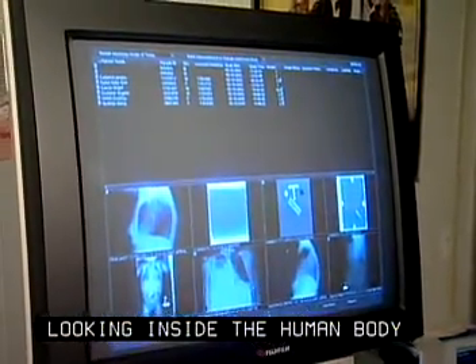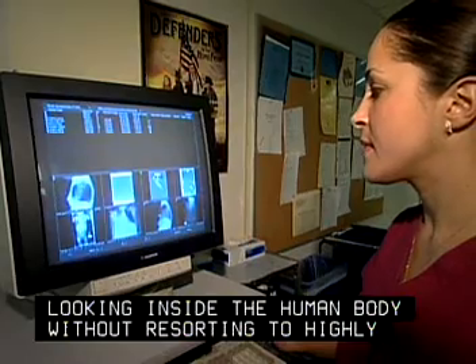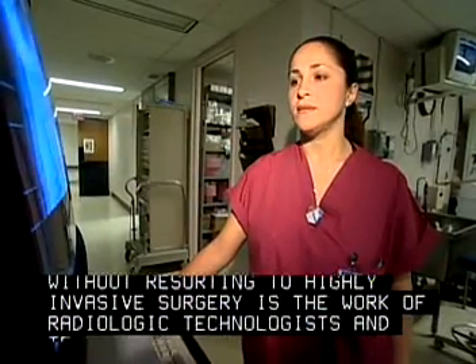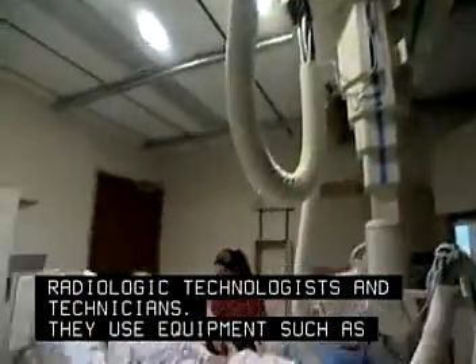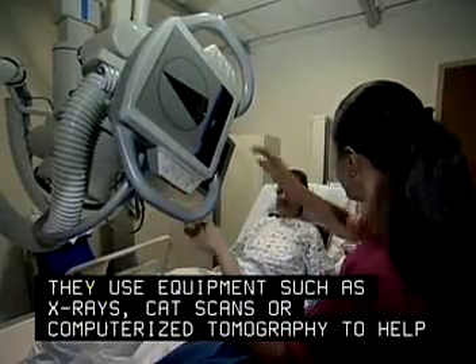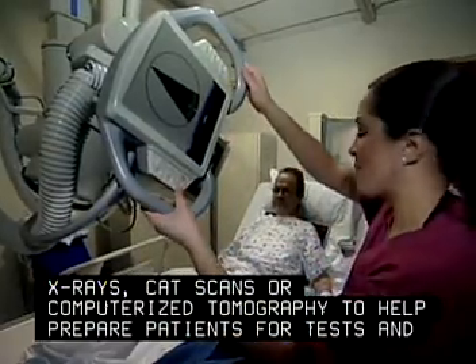Looking inside the human body without resorting to highly invasive surgery is the work of radiologic technologists and technicians. They use equipment such as X-rays, CAT scans, or computerized tomography to help prepare patients for tests and treatments.